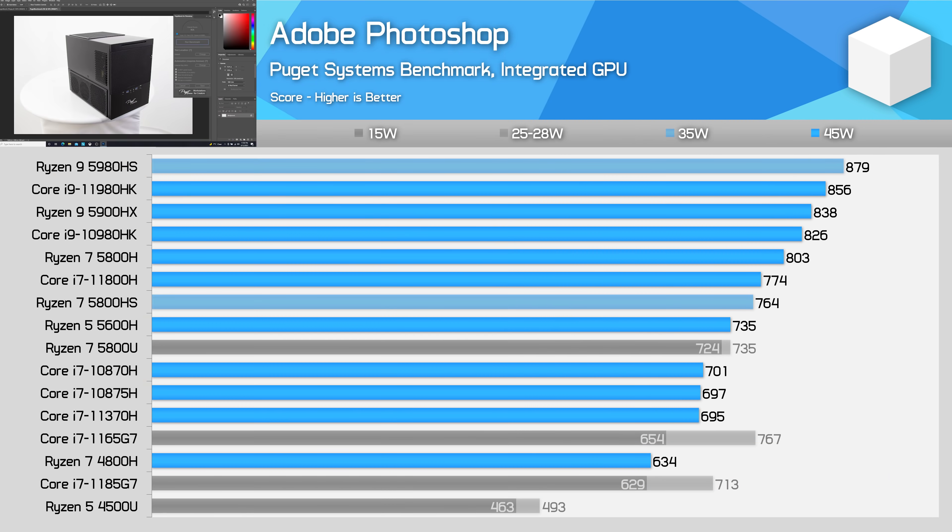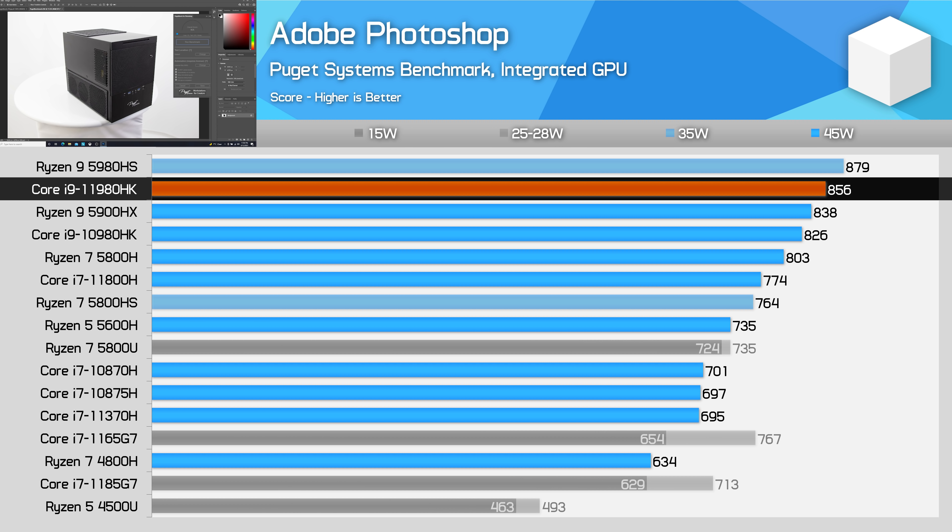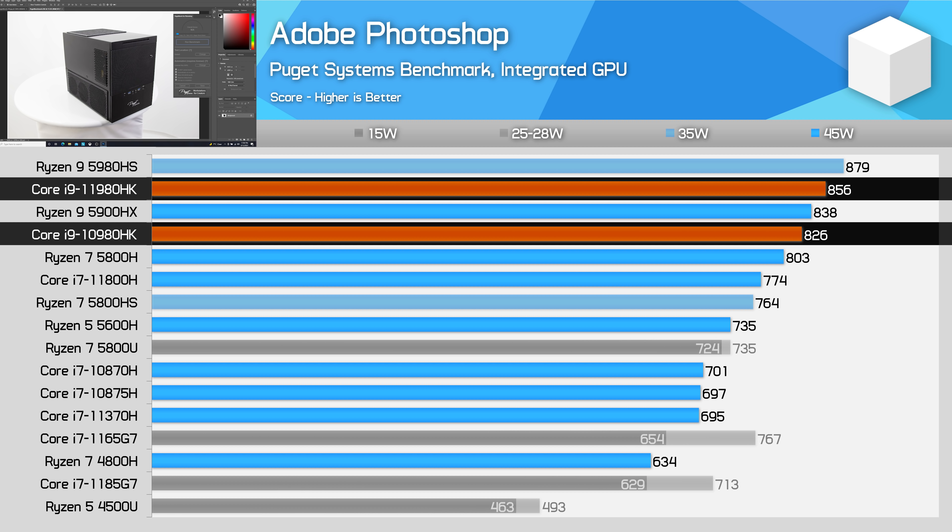In Adobe Photoshop using the Puget Systems benchmark, the Core i9-11980HK performs well, slightly outperforming the Ryzen 9 5900HX, though realistically both systems provide a similar level of performance. While the 11980HK is a decent 10% faster than the 11800H here, matching the difference in clock speeds, the 11980HK isn't that much faster than the 10980HK. I believe a lot of that is down to this workload preferring frequency, where the 10th gen Core i9 part actually has a small advantage over 11th gen in lightly threaded apps like this.